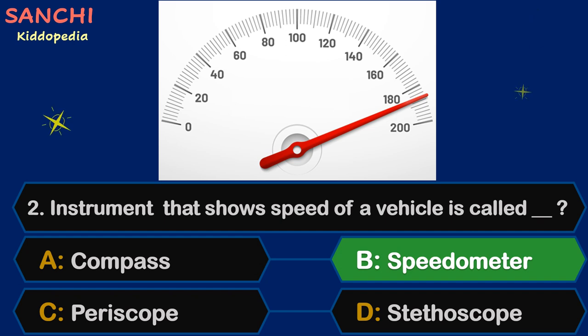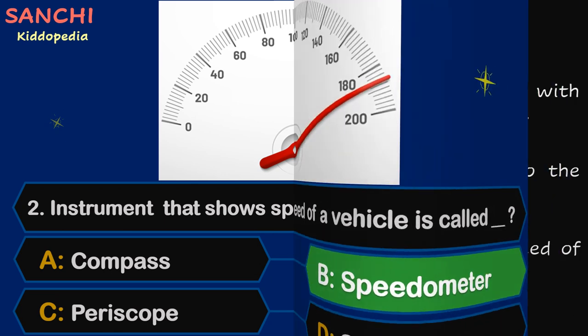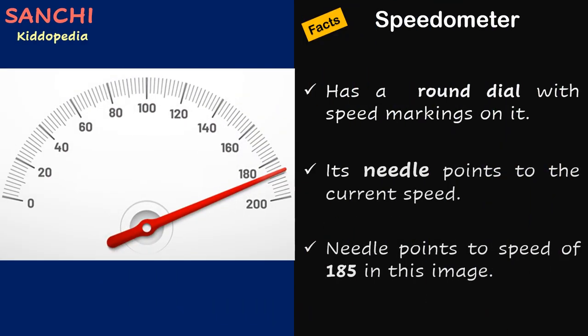The right answer is Speedometer. Facts time! Speedometer has a round dial with speed markings on it. Its needle points to the current speed. For example, the needle points to a speed of 185 in this image.